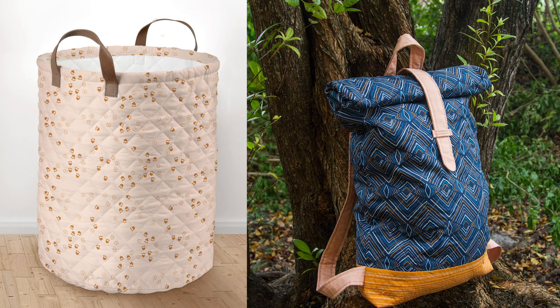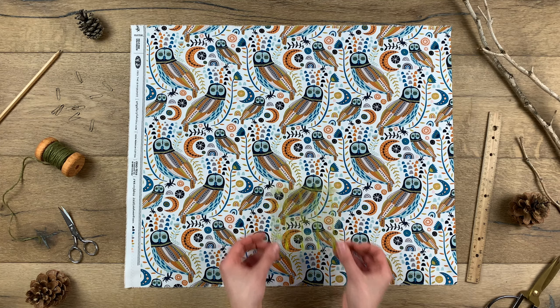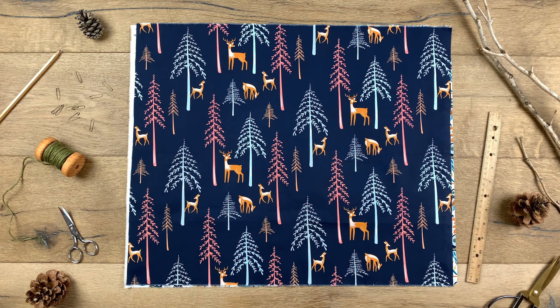This wise owl print will add a whimsical touch to your nursery. Birds in different scales and a playful background filled with florals, moons, and enchanting shapes. Tall pine trees with gazing deer enjoying nature's abundance.